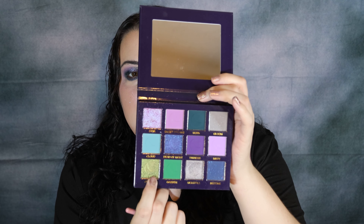Now we need that lower inner corner highlight-type shade. It's probably not going to be super highlighty, but I want to go in with the shade Forest, which is that pretty green shade right there.